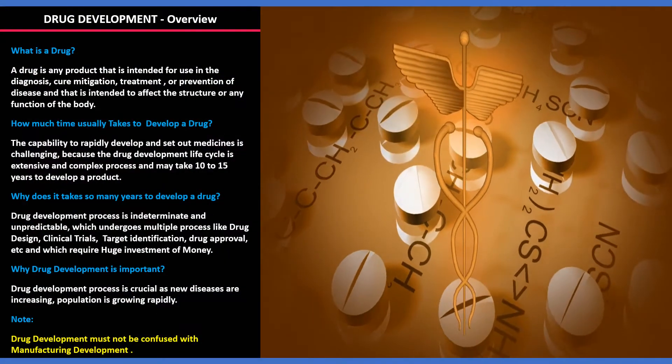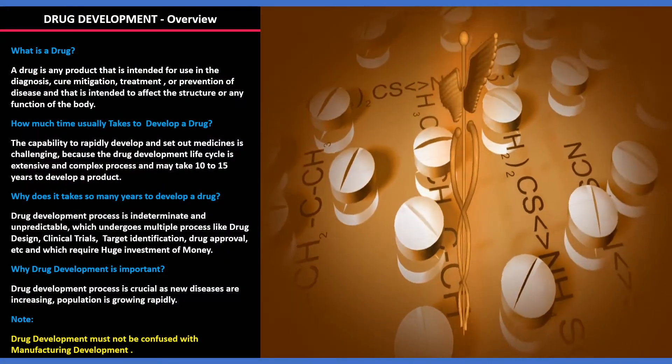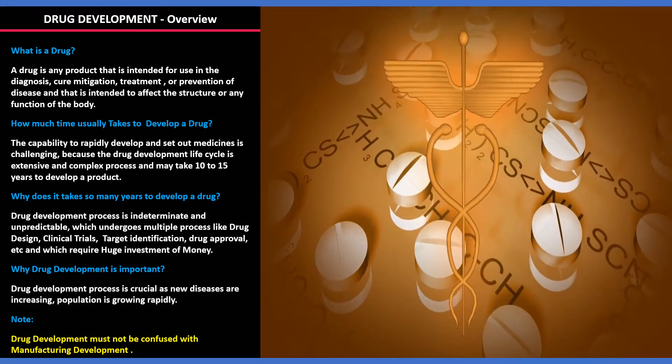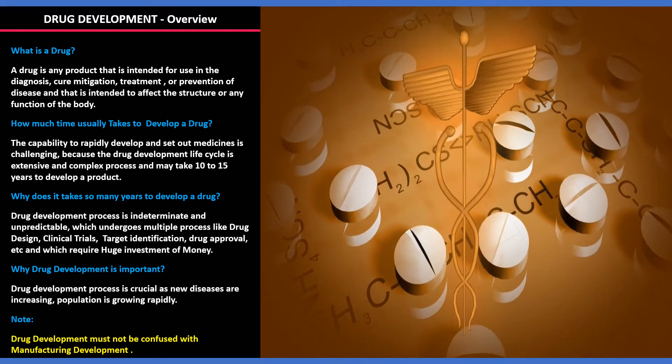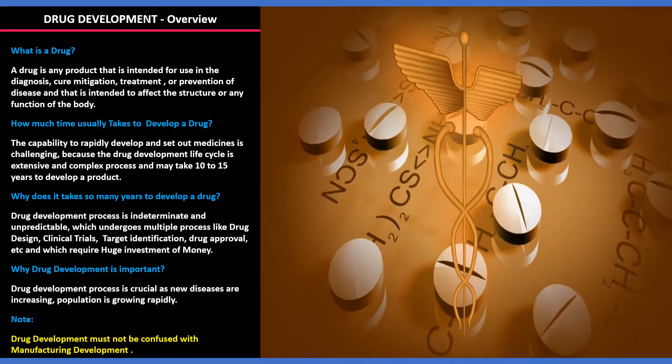So what is a drug? A drug is any product that is intended for use in the diagnosis, cure, mitigation, treatment, or prevention of disease, and that is intended to affect the structure or any function of the body.